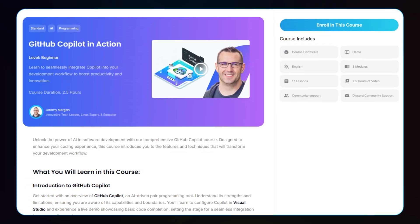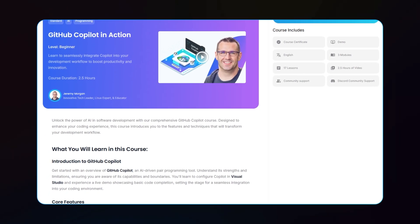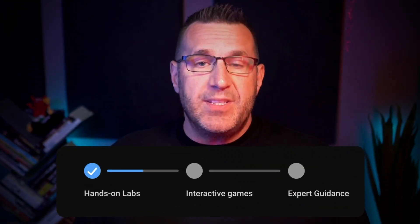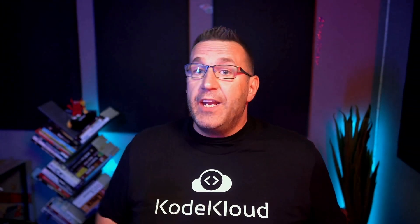Thanks for watching. If you're ready to take your coding workflow to the next level with AI, don't miss our full GitHub Copilot in Action course here at CodeCloud. Experience hands-on labs, interactive games, and expert guidance to help you master GitHub Copilot and supercharge your productivity as a developer. If you enjoyed this video, please give it a thumbs up and subscribe to our channel. Click the link below to get started with the complete course and experience AI-enhanced programming for yourself.